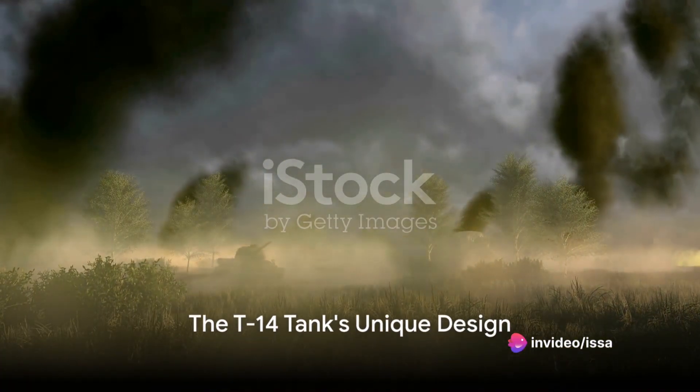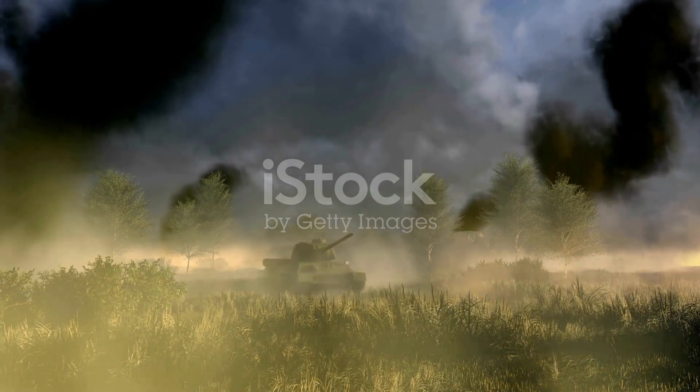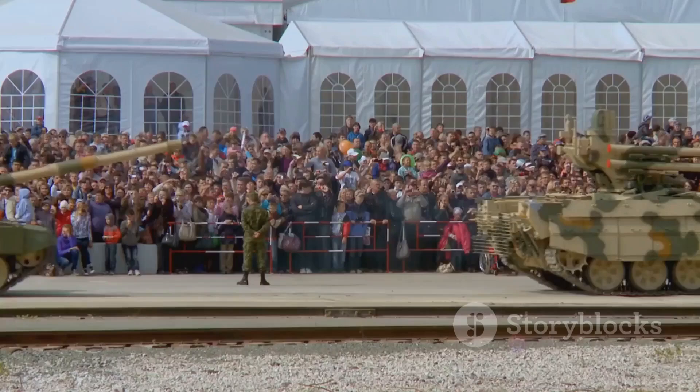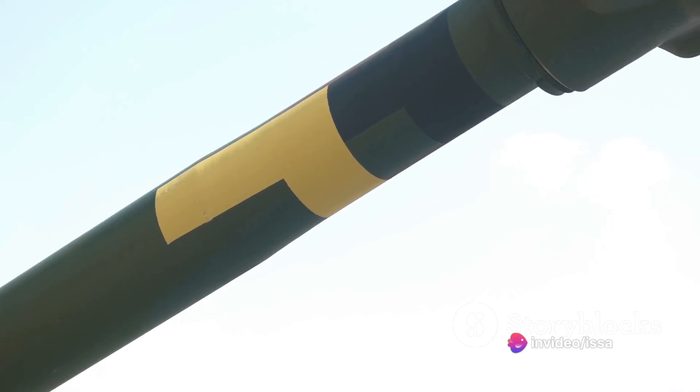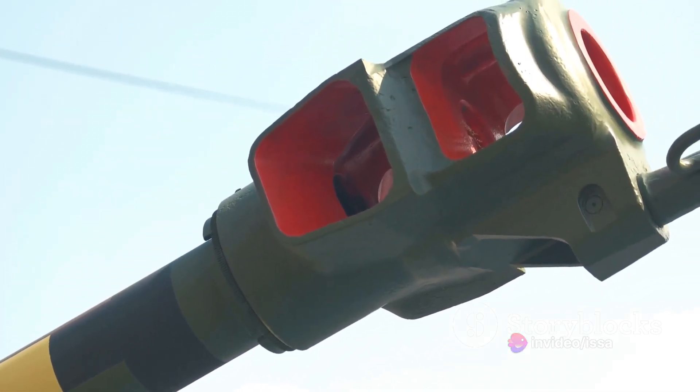The T-14 tank, a star creation of this program, is neither a continuation of the Russian T-90 tank nor a mere upgrade. It's a beast, designed from scratch, and a testament to Russia's military prowess. The T-14, the main battle tank built on this platform, embodies this vision.